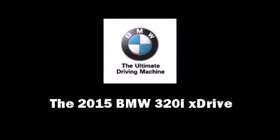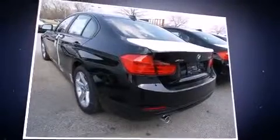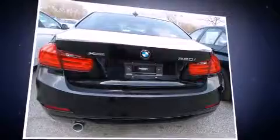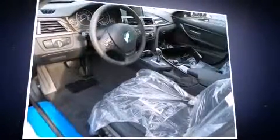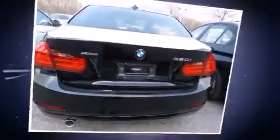Outstanding design defines the 2015 BMW 3 Series. Performance and efficiency are both prioritized, thanks to the 2.0-liter 4-cylinder engine, and all-wheel drive keeps this model firmly attached to the road surface. The engine breathes better thanks to a turbocharger, improving both performance and economy.